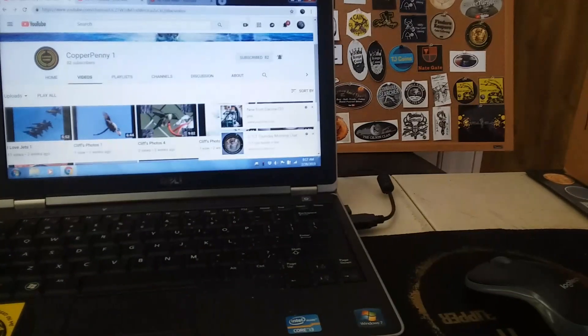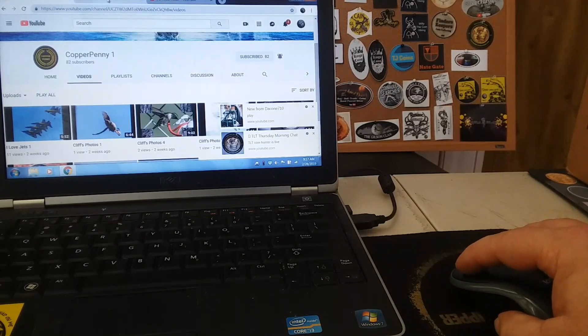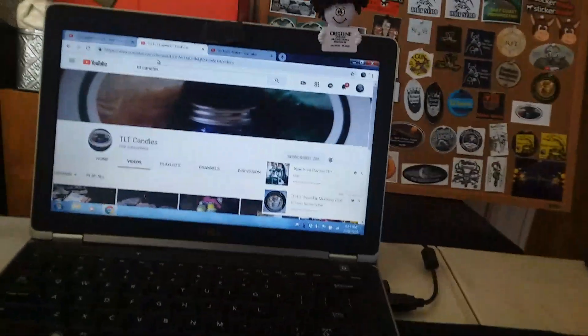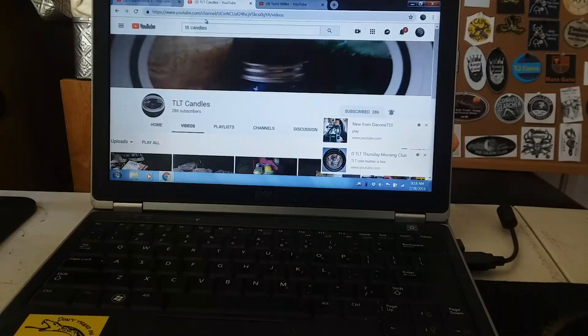Let me check her page here — TLT Candles has 286 subscribers. I think we can get her to 300 if not 500 people. Please hit her up, give her a subscription and order some candles from her, because they are awesome candles. They smell actually incredible. I'm happy I got them.